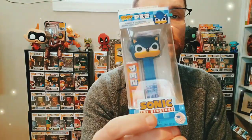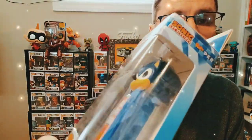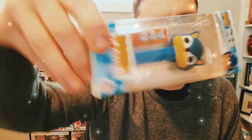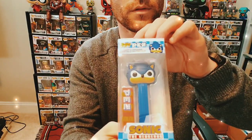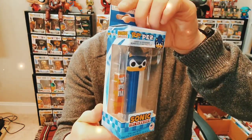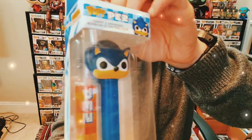They also came out with one recently — this is Sonic the Hedgehog. They did a real nice job with that guy as well; all the detail is there. Let me angle my camera down a little bit because this glare is killing me honestly. All right, that's a bit better — there's Sonic.